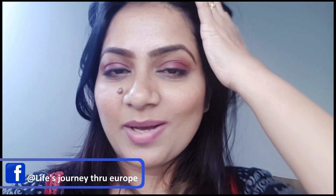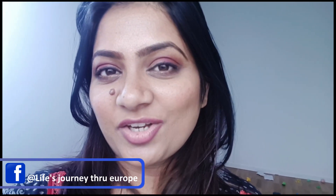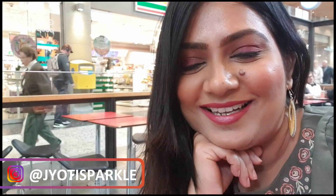So stay tuned on my Instagram to see a lot of looks which I create with this foundation. It's definitely a perfect foundation and a perfect shade. So guys, I hope you liked this video. If you have liked it, please like, subscribe, comment and share. I will see you next time. Till then, stay positive and stay happy. Bye-bye!